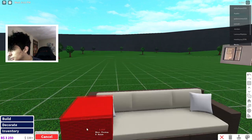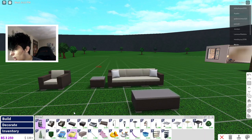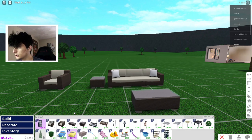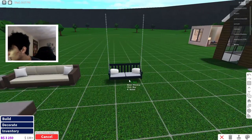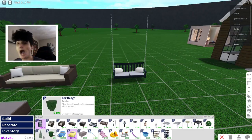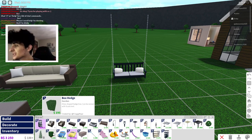We got an end table as well. Oh my god, we got a porch swing! I have some brand new stuff to do for the renovations of my Blocksburg home — I've been renovating my Blocksburg home for about a year now.